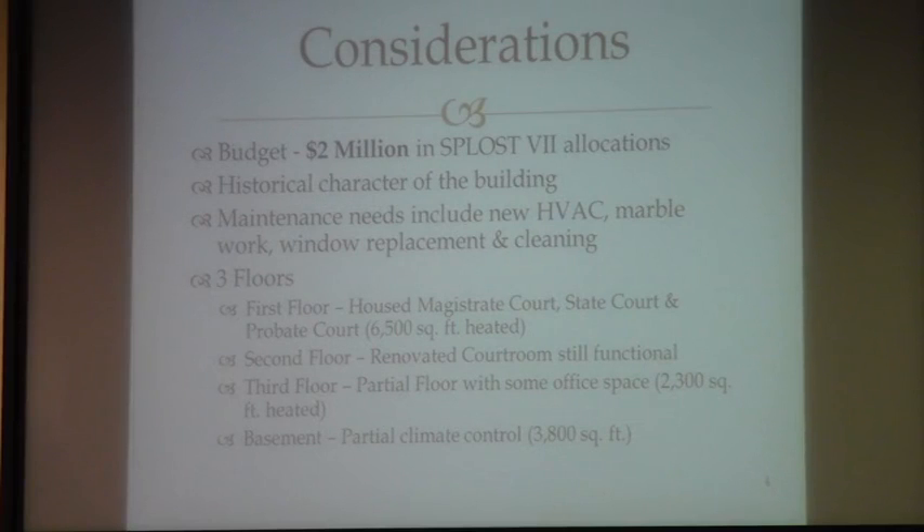There are three floors and a basement. On the first floor there's about 6,500 square feet heated, and that's where magistrate court, state court, and the probate court were housed. On the second floor there's a renovated courtroom that is still functional, and it is a priority to maintain the functionality of that courtroom. On the third floor there is a partial floor with some office space, about 2,300 square feet. In the basement there's 3,800 square feet and this is partially climate controlled currently.